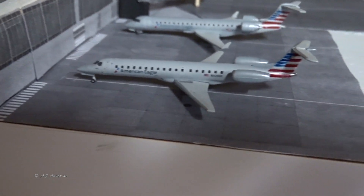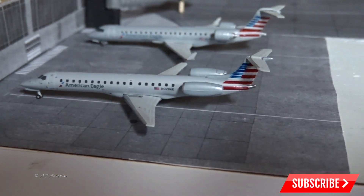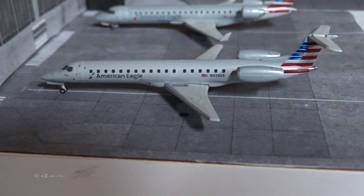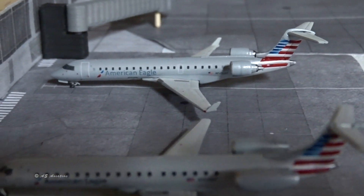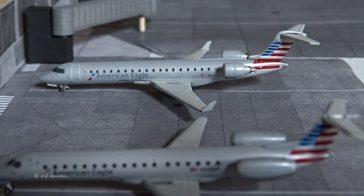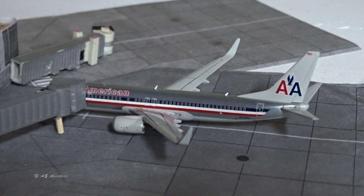American Eagle ERJ-145 — I actually flew two of these on Saturday. This one came from a small city — we'll say Cleveland — and is continuing to Indianapolis. Then there's a CRJ-700 that came from Milwaukee and is going to continue to Cedar Rapids, Iowa.